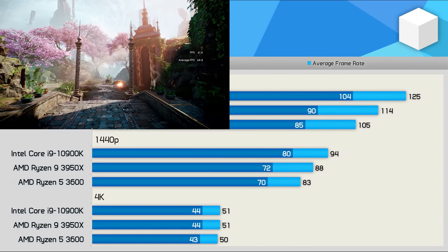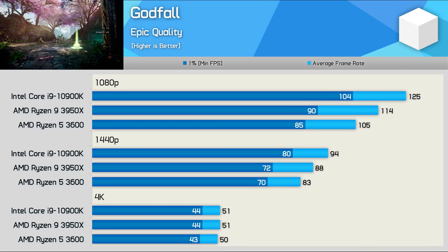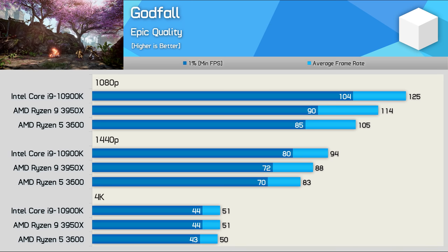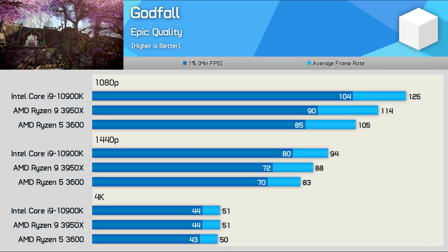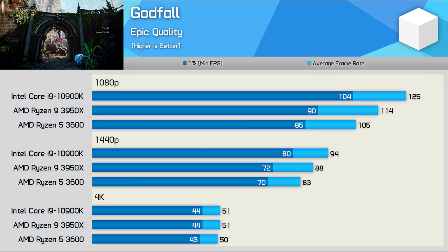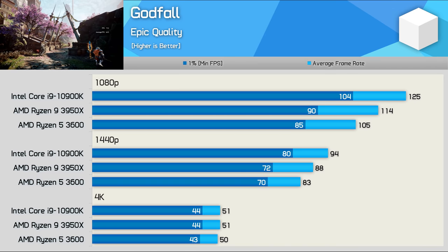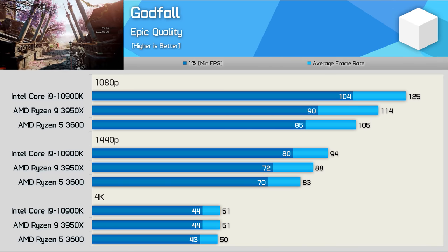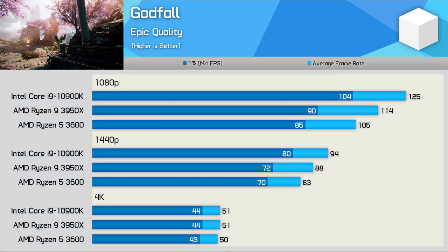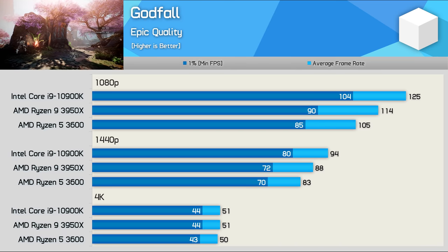Starting with Godfall, we see quite a substantial performance difference at 1080p between the Ryzen 5 3600 and the Core i9-10900K when paired with the RX 6800 — the flagship Intel processor was almost 20% faster. The margin reduces to just 13% at 1440p, and while we give up around 10fps the performance is still very acceptable with the Ryzen 5 maintaining over 60fps at all times. Once we jump up to 4K we're entirely GPU limited and the CPU makes little to no difference.